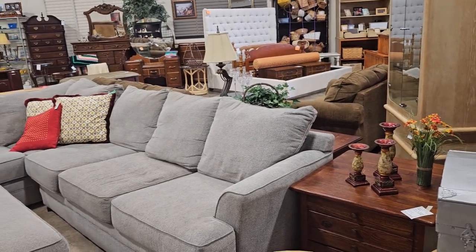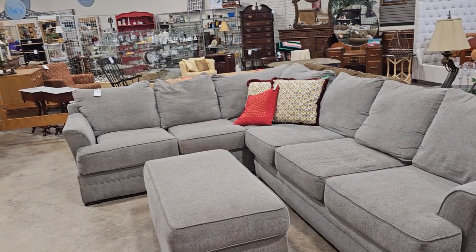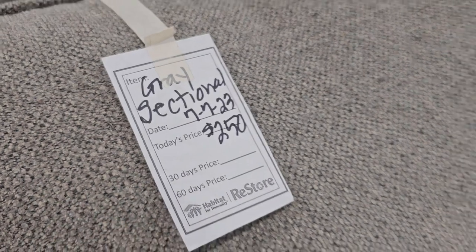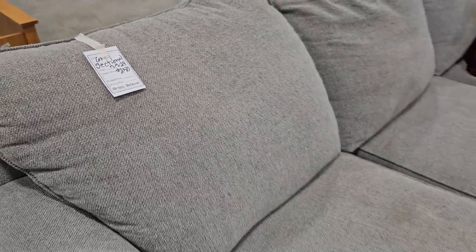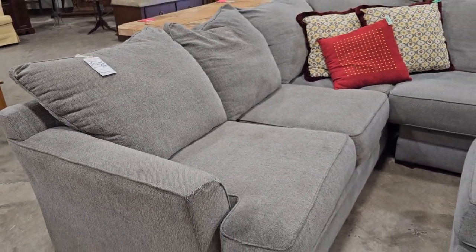I hope y'all are having fun going with me for these walkthroughs. I wanted y'all to see this sectional — it's a little over $200. I think it's in good condition and I love that gray color.